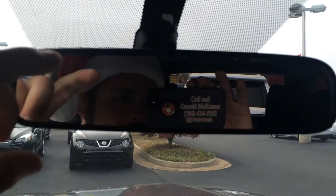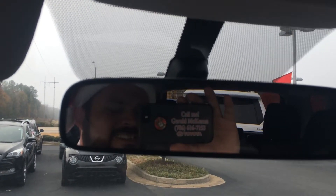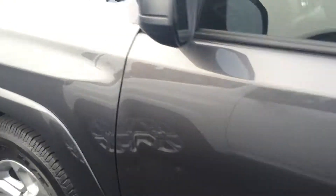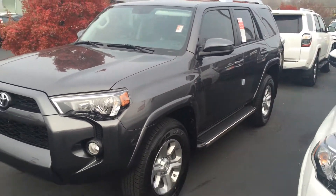If you have any questions, ask for the man in the mirror — that's Gerald. Looking forward to the opportunity. Give me a call, or reach us at the dealership at 706-882-2963. Again, this is the 2016 4Runner SR5 four-wheel drive with three years' maintenance and tires for life.